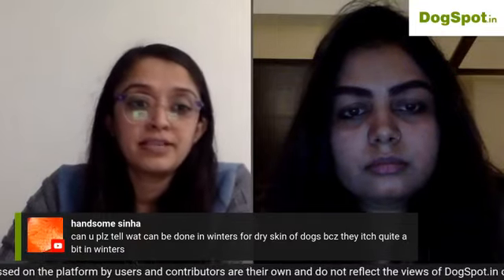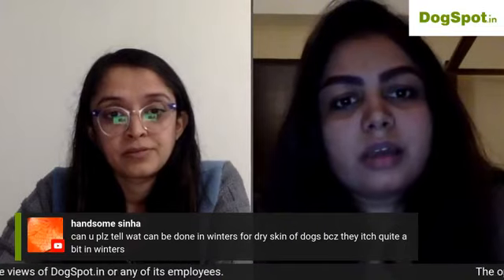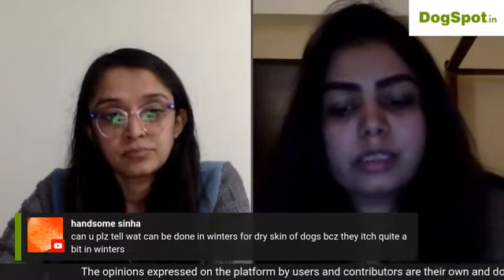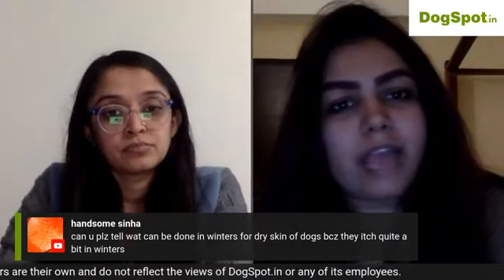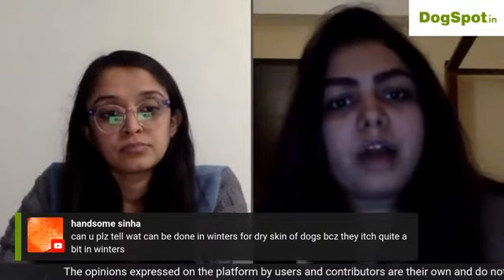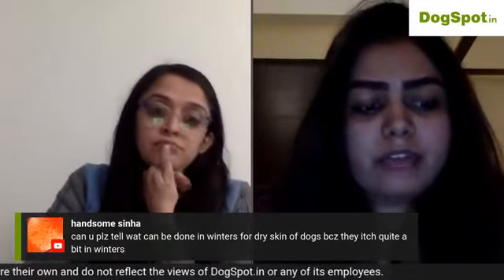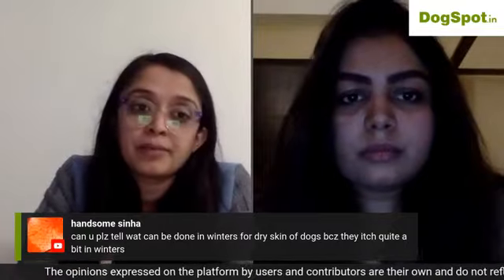For dry skin in winter: shedding is common in some breeds like Huskies, which molt seasonally. Groom them properly, feed fresh food without allergens, and apply coconut oil with tea tree oil to any specific itchy areas to calm them down. If itching persists, check with your vet, as in personal experience dogs tend to itch more in monsoons than in winters.